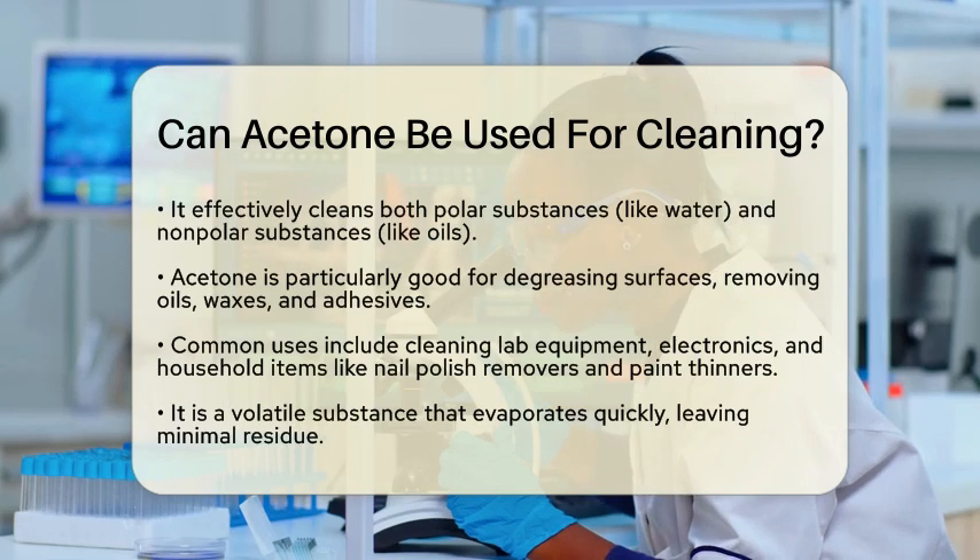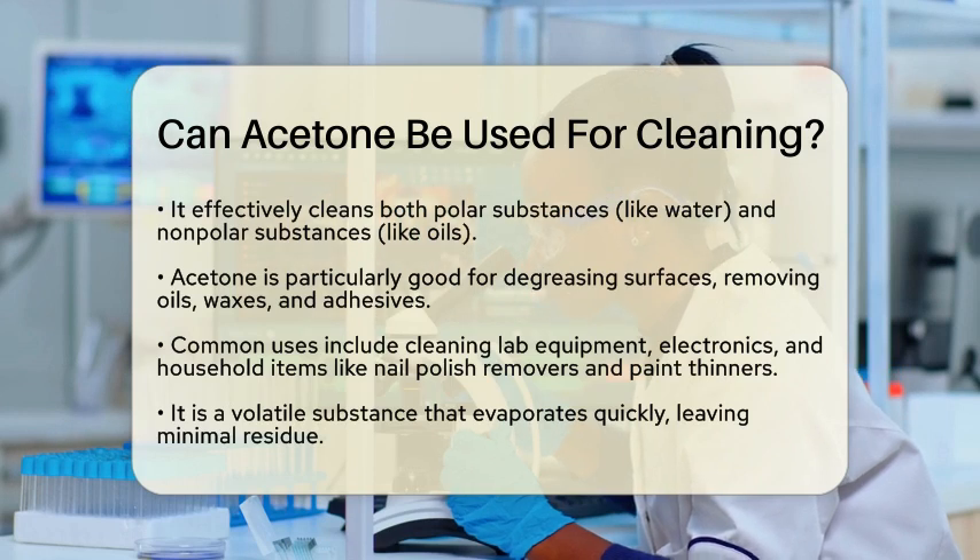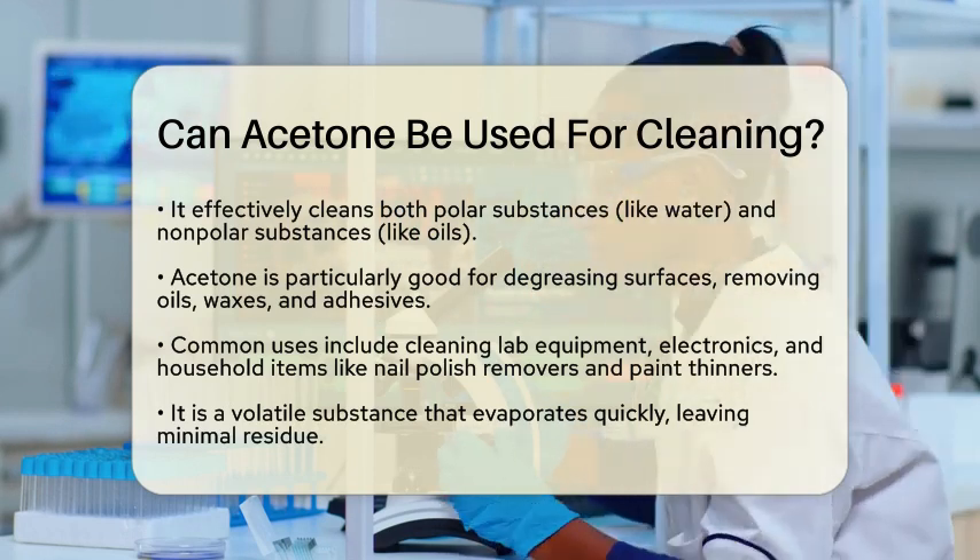It is also useful in laboratories and workshops. Acetone can clean lab equipment and electronics by breaking down polymers, resins, and inks. In households, you will often find acetone as a key ingredient in nail polish removers and paint thinners.